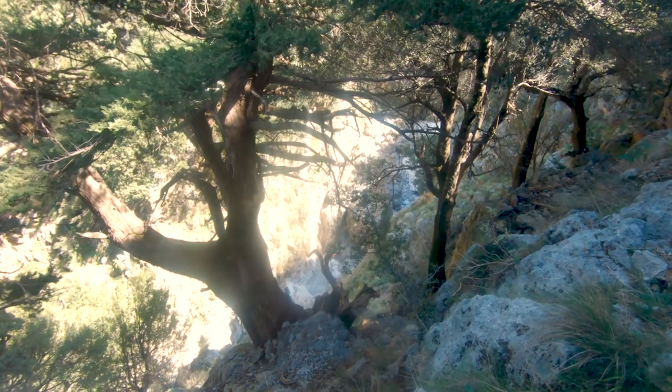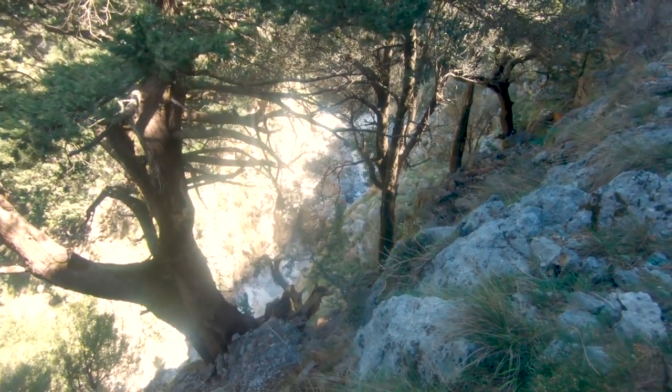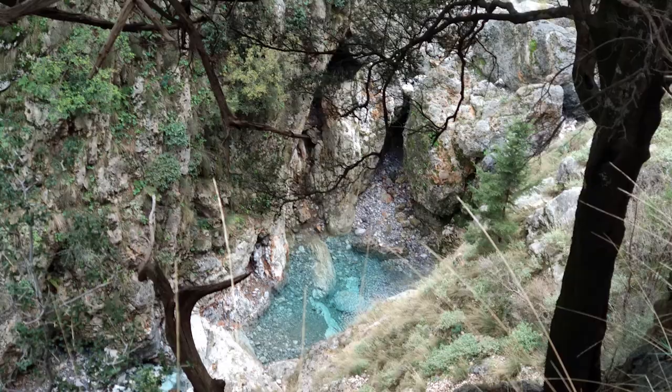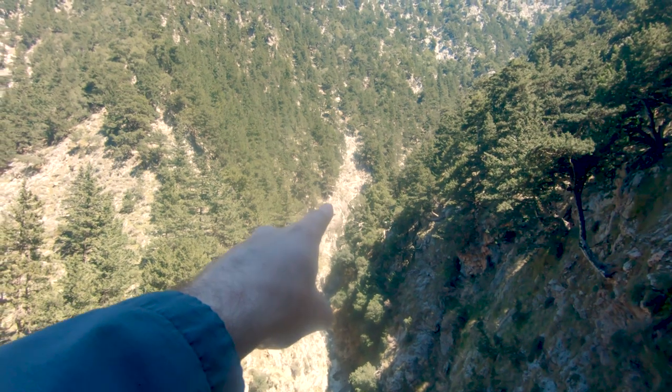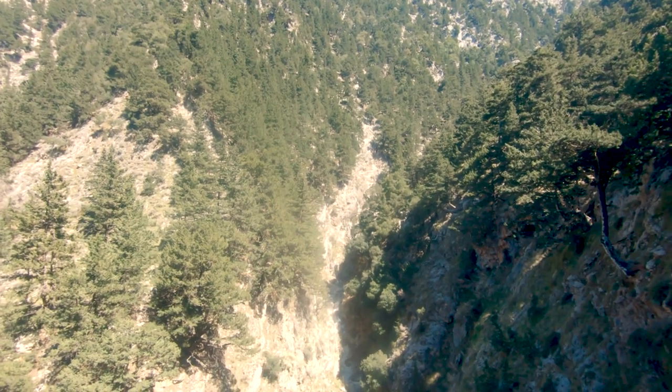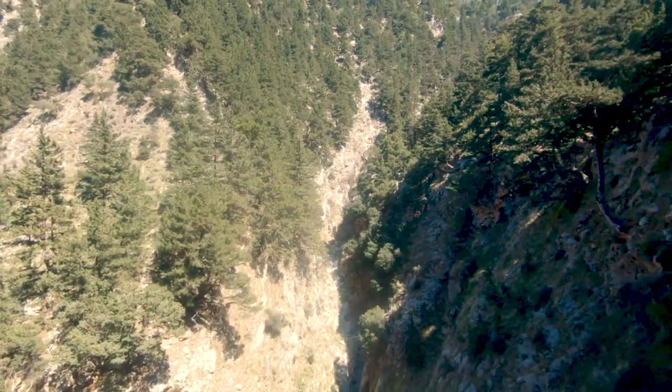It looks like we are unlucky. We are about three to four hundred meters before the end of the gorge. Usually here there are some points with crystal clear blue water and some small waterfalls. Far there — I will show you later — is the path that comes down from the other side of the gorge, from the eastern side.